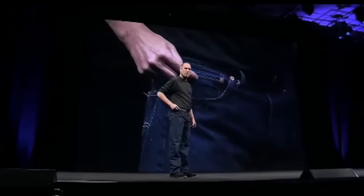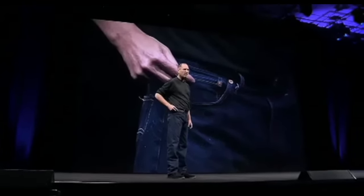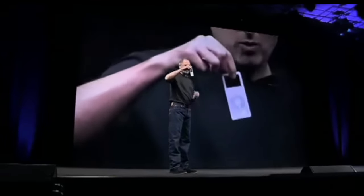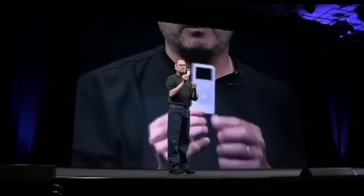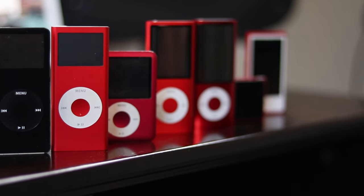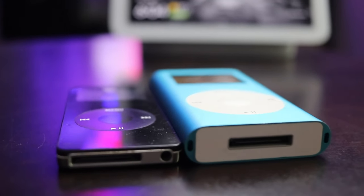It was at that event that Steve Jobs pointed at the small pocket in his jeans, asking the crowd exactly what that little pocket was for. That morning, the world met the newest member of the iPod family, the iPod Nano. Today, we're looking back at all seven models of the iPod Nano, one of the most interesting product lines Apple ever sold.